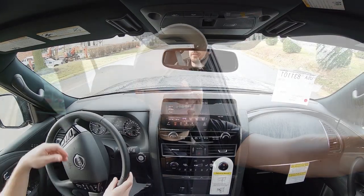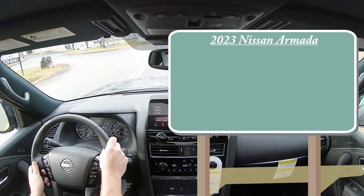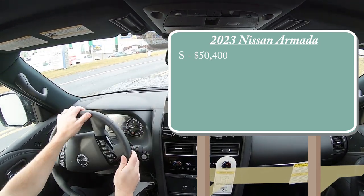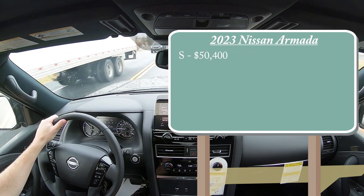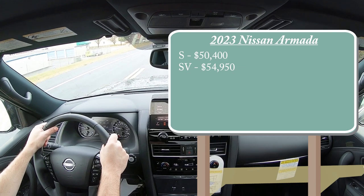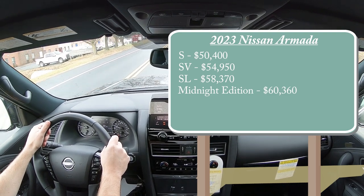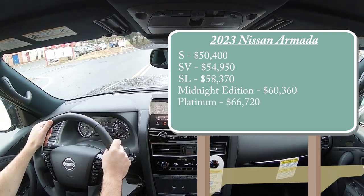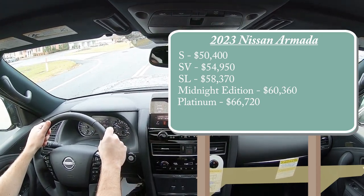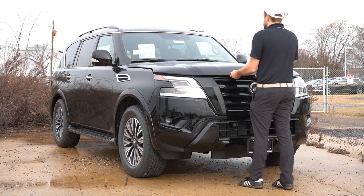Let's start with pricing. There are several different trim levels for the 2023 Armada. First is the S starting at $50,400 — a very modest $900 price bump from the 2022 model year. SV for $54,950, SL which is the one we are in today starting at $58,370, Midnight Edition for $60,360, and lastly the Platinum going for $66,720. All pricing is for the rear-wheel drive configuration; add $3,000 for four-wheel drive on any trim.